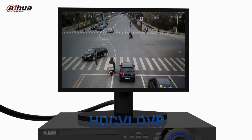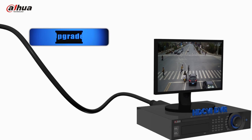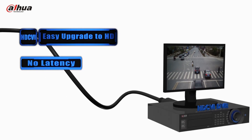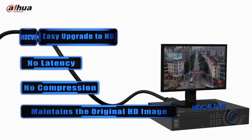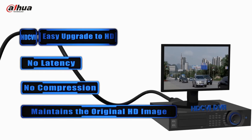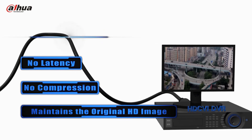HDCVI provides easy upgrade to HD and requires no compression to ensure original video quality and outstanding real-time performance. HDCVI is the industry breakthrough technology that offers megapixel image quality over long-distance transmission, while enjoying the simplicity of installation.